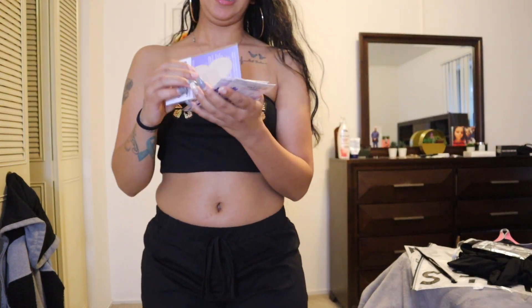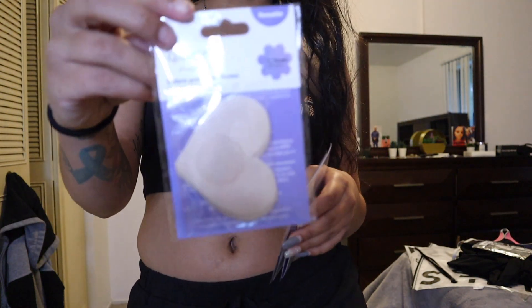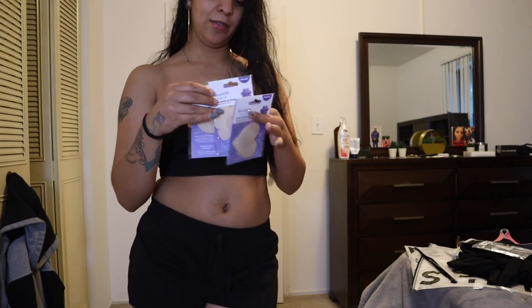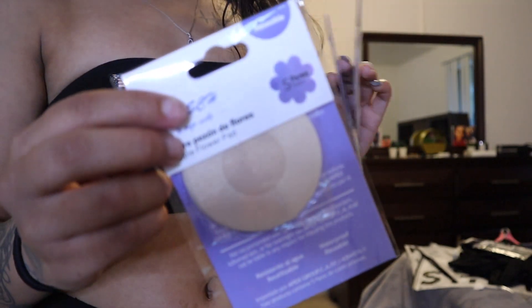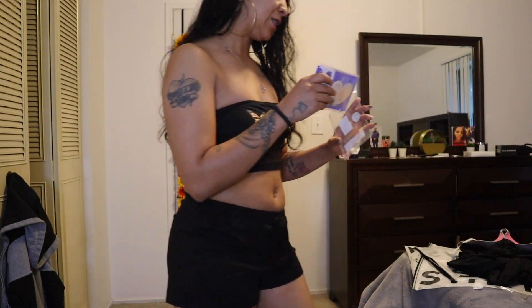Look at these — they have these heart-shaped ones, five pairs in here. This all came together and I think it was like five dollars for fifteen pairs of nipple coverings. They have these flower ones too, and then they have these plain circle ones — that's no fun. But yeah y'all, that's what I got for you guys today.